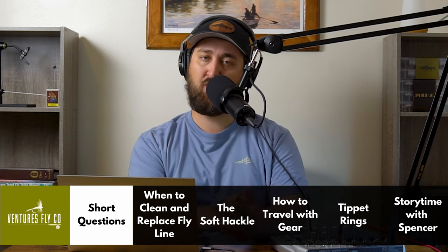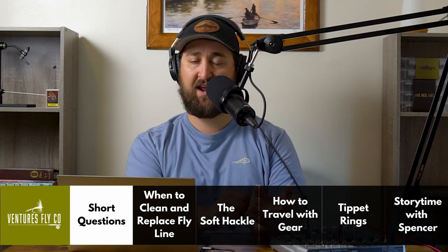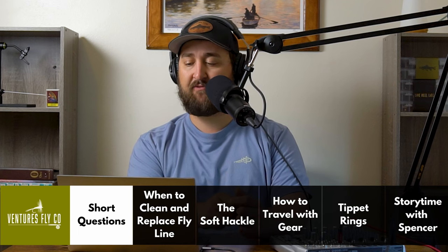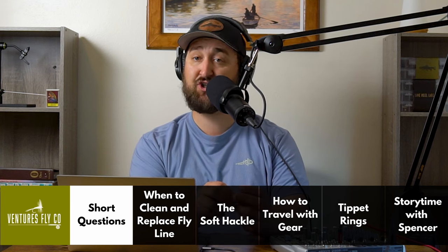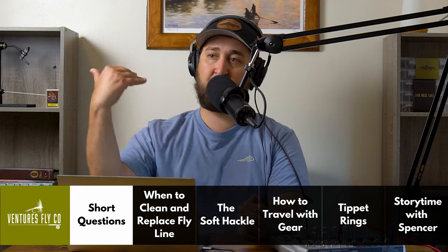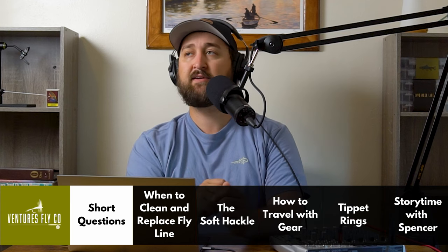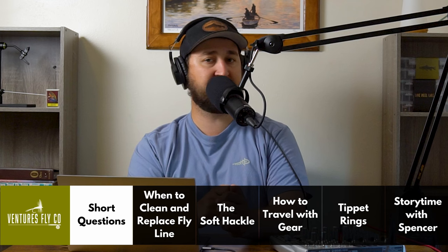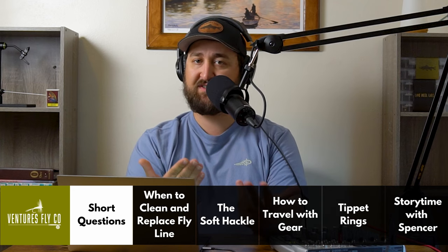Ryan from Utah writes in and says: 'How do I know when it is time to change my fly line, and what line should I choose?' Well, Ryan, if your fly line starts cracking or it really won't float anymore because of those cracks, it's time to retire it. But you can prolong the life of your fly line by cleaning it — which I do not do as much as I should. I was out fishing the other night and the first three or four feet of my fly line was just sinking, almost like a sinking line, and it's a floating line.